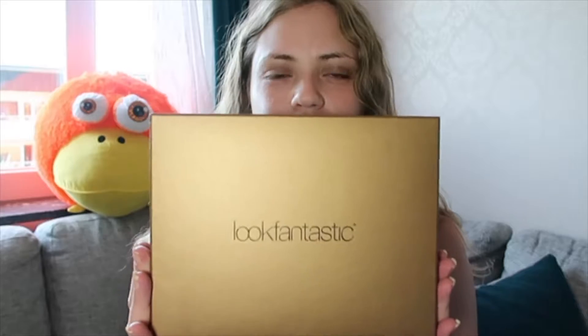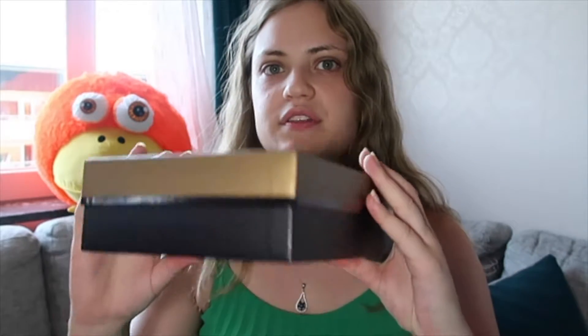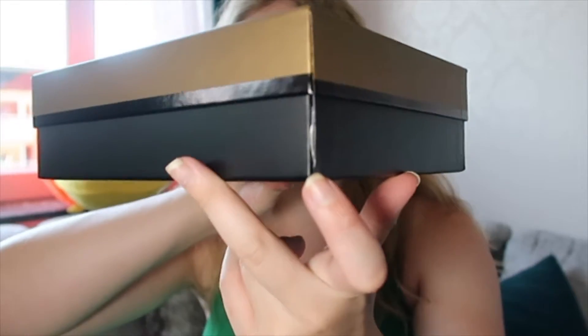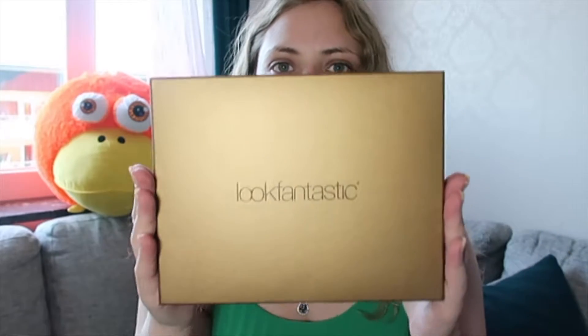Hello everyone, today I'm gonna be sharing with you the Look Fantastic box for July, and this month it's black and gold. However, this month my box arrived a little bit broken — it's ripping here on the side, it has some scratches on the front, and when I received it there was a black stain which I was able to wipe away. I'm a little bit sad that it arrived damaged because I like saving my boxes and using them for other things, but it's the inside that matters.